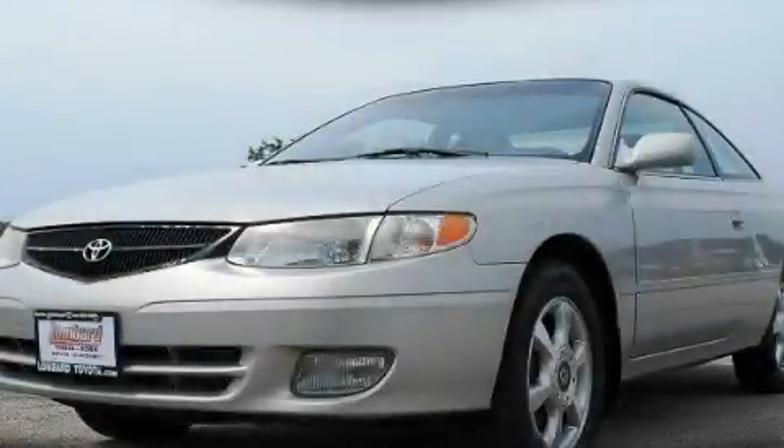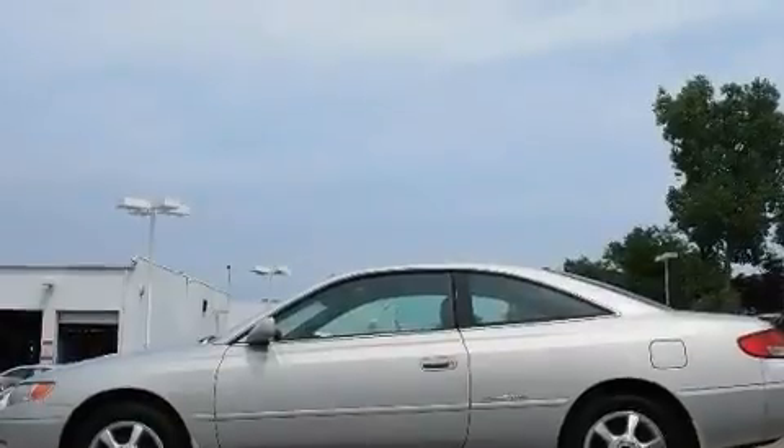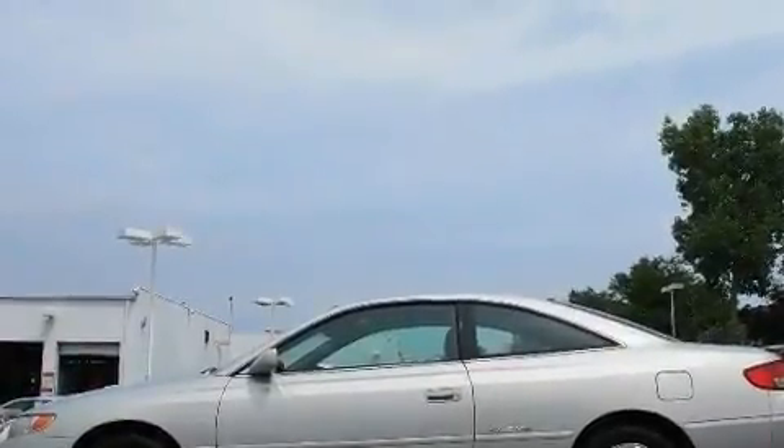This is a 2001 Toyota Camry Solara. It has a 3.0-liter six-cylinder engine and an automatic transmission.